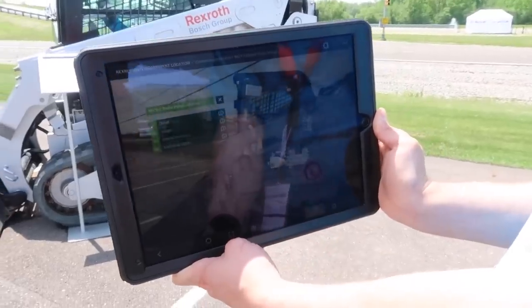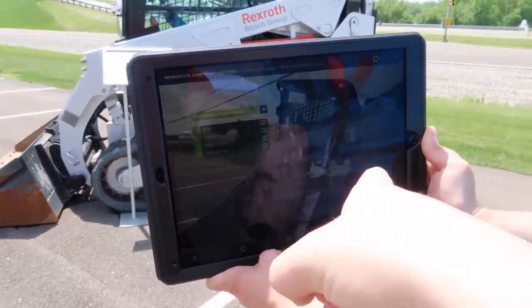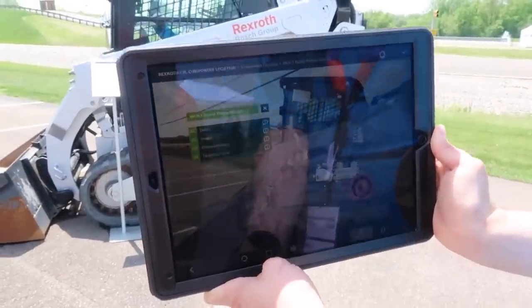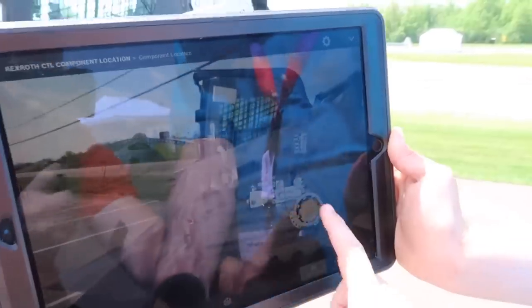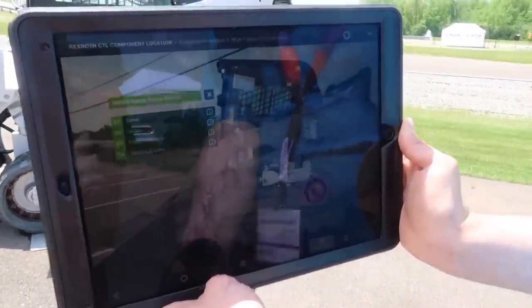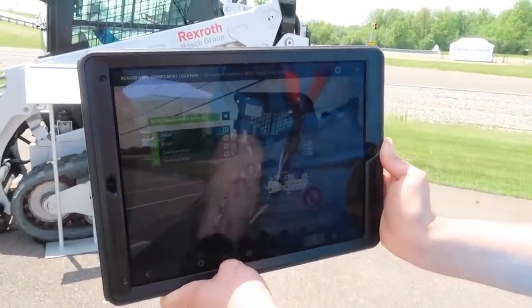They've got augmented reality on an iPad showing different components of the vehicle — huge implications for mechanics. You could simply click on a component to get information, potentially see how much life it has left before needing to be replaced, and even order that part. So now we've gone over cool technologies in cars, construction equipment, and UTVs — but what about large semi trucks?